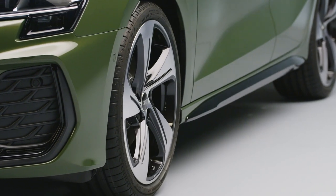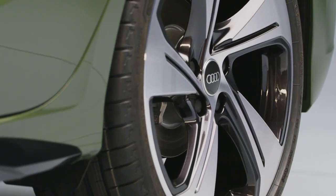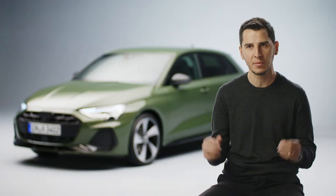What you can see on the side is that we improved the wheel design, so we have a new program with five new wheels which are again very sporty — they look much bigger.